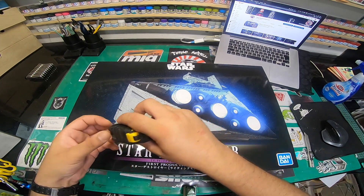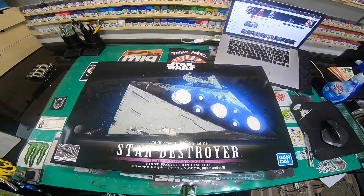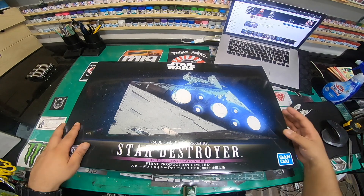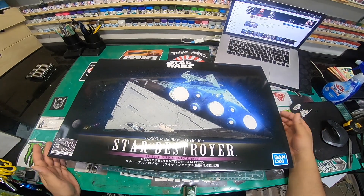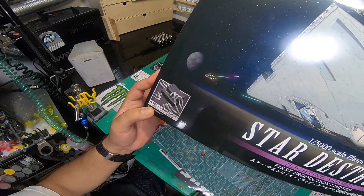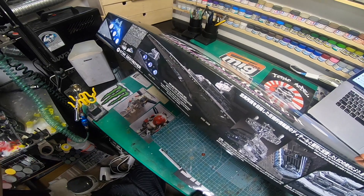The box is absolutely huge. It measures 59 centimeters in length and 40 centimeters in width, and that's not even including the depth, so shipping is going to be expensive for you guys. It's got beautiful box art showing the back of the Star Destroyer, and in the corner there's a small picture of the LED unit, which I'm not a big fan of.